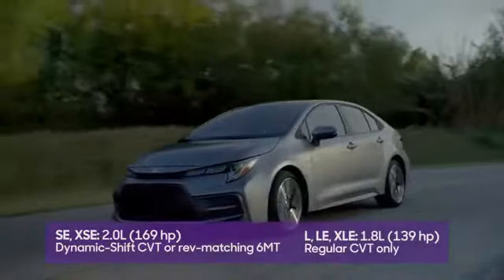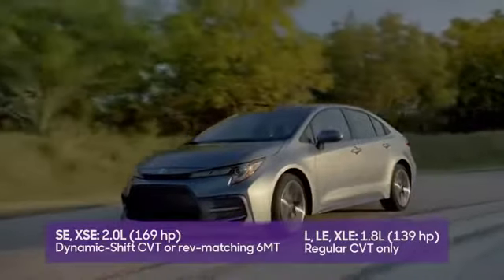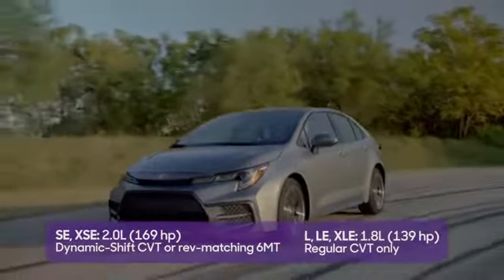So why am I holding my other shoe? Well, because it drops with three of the five sedan trim levels, which basically have a carryover engine and the old-school CVT from the prior generation. Kind of a bummer.